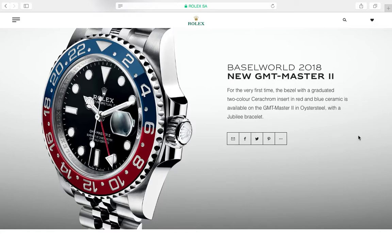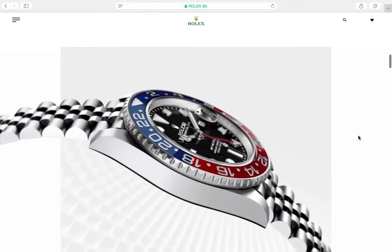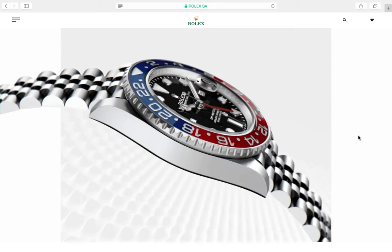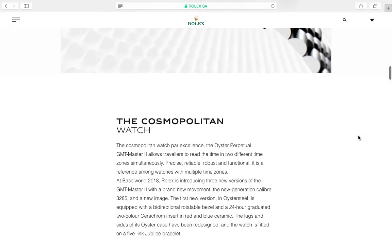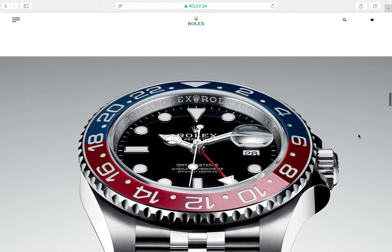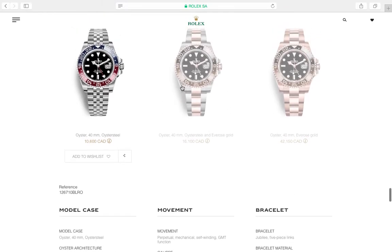For me it's not really a 'wow' moment — I'm more curious than impressed. Everybody was anticipating the GMT Master II, so the design isn't completely different. They came out with the Pepsi bezel on a steel watch — great, fantastic, they're gonna sell a lot. You won't be able to get it at an authorized dealer; you'll have to play the game to get one. That's what allows Rolex to price these at an unattainable level — $10,600 Canadian.